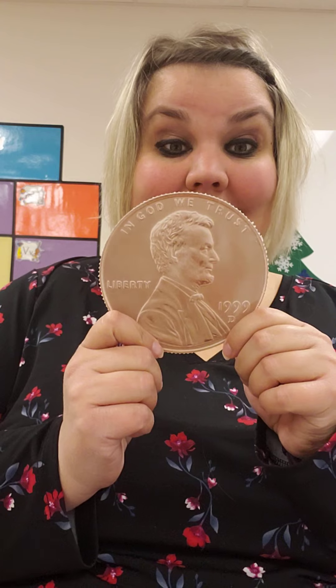Hi friends! For math today, we're going to get to learn about something new and exciting. We're going to talk about pennies.